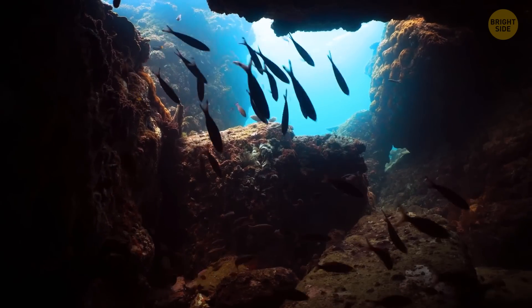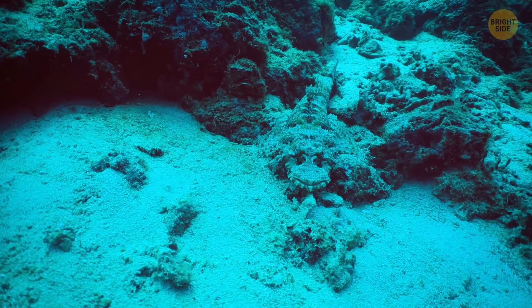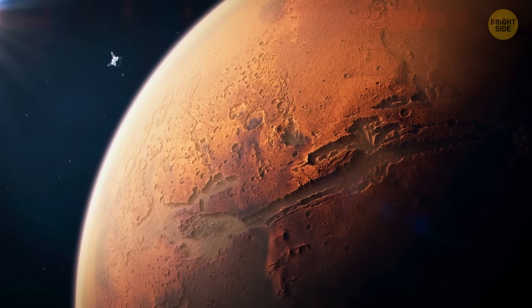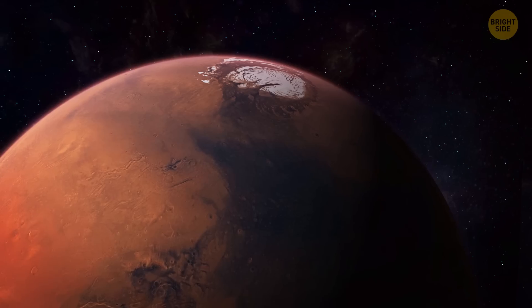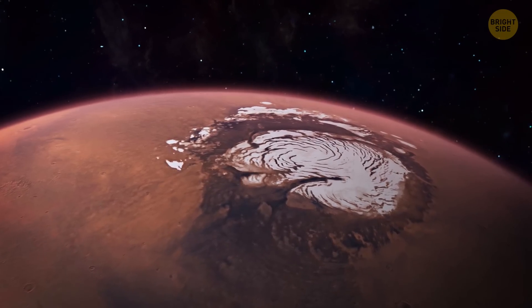On Earth, super deep mines do host life, and the bottom of the ocean, with its immense pressures, isn't lifeless either. So far we haven't found any evidence of life on Mars, but it sounds like this place has the potential to sustain life.